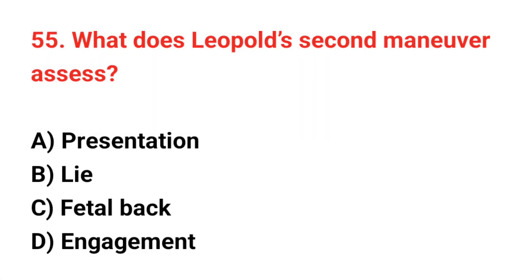Question number 55. What does Leopold's second maneuver assess? The correct answer is C: Fetal back.